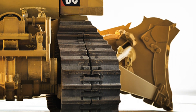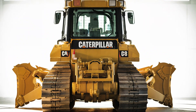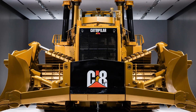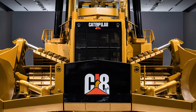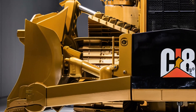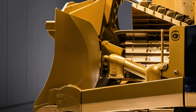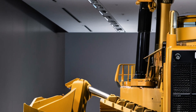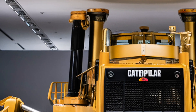Caterpillar also offers comprehensive service plans, extended warranties, and flexible financing options for businesses looking to expand their fleet. In conclusion, the 2026 Caterpillar D8 represents the perfect blend of raw strength and smart technology. It's designed not just to move dirt, but to move industries forward with greater efficiency, comfort, and reliability — whether you're managing a large construction project, mining operation, or land development site.